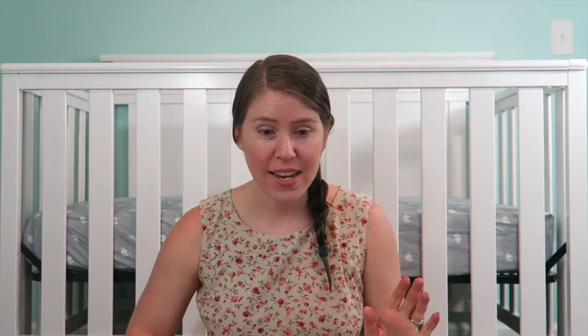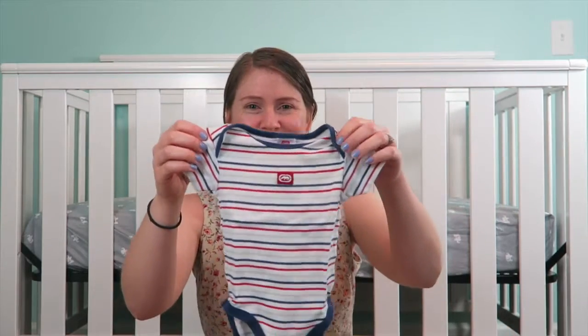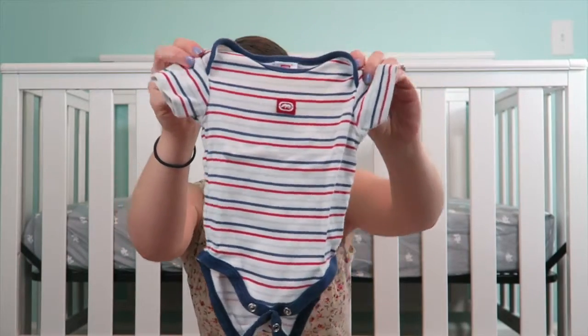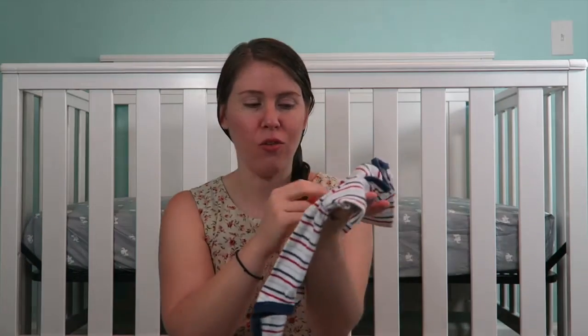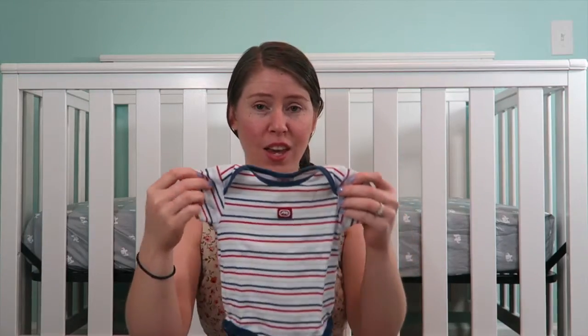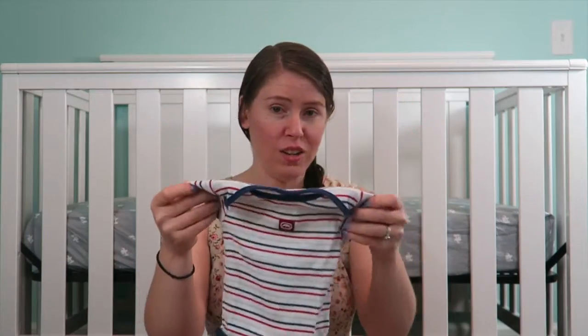Those will be good for if we have an older child — really great for church. So the first is this one, and this is definitely one of my favorites. I love stripes and I definitely love red, white, and blue. I love that combination. I used to have my bedroom decorated USA — red, white, and blue. I love it.